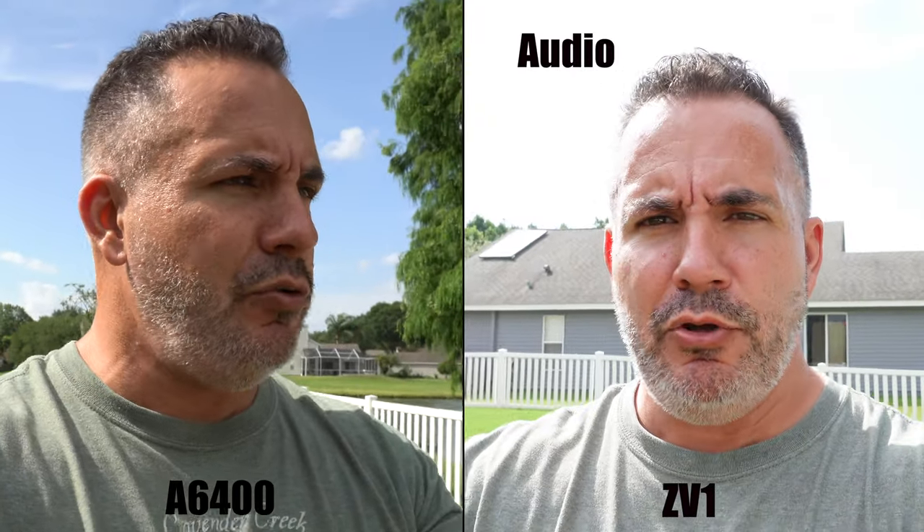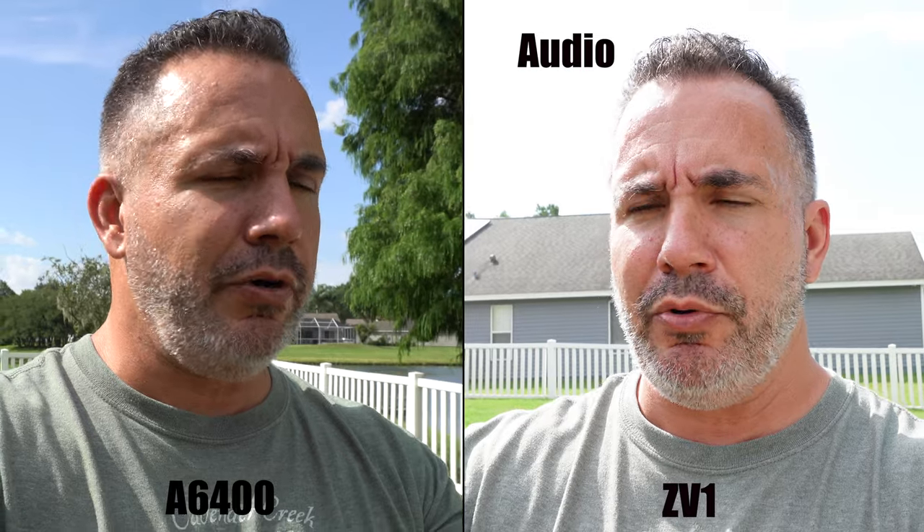Two cameras — which is better? The ZV-1 versus the A6400. The A6400 is going to be on your left and the ZV-1 on your right. I'm using the audio from the ZV-1. I'll switch briefly to the audio for the A6400 — this is what you get with the onboard mics. Probably not as good as the ZV-1. That's one thing they've definitely improved on with the ZV-1.